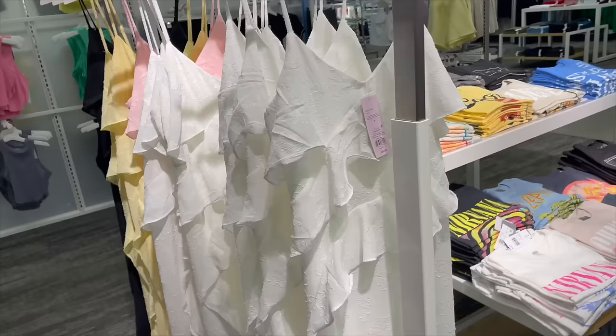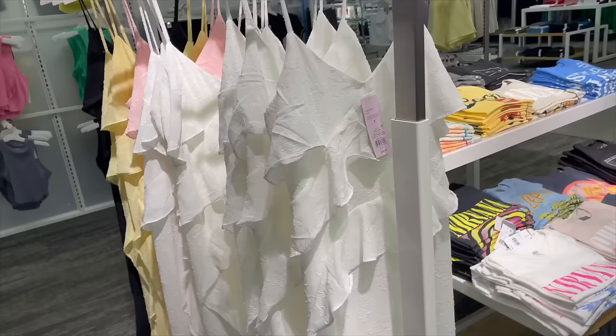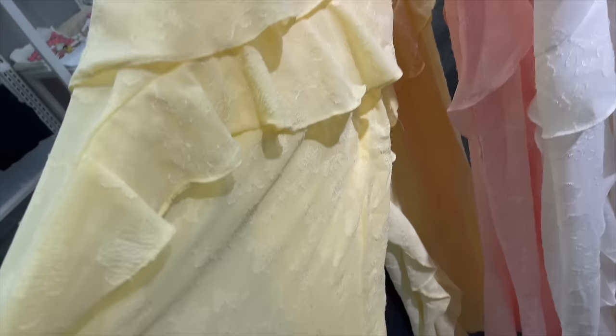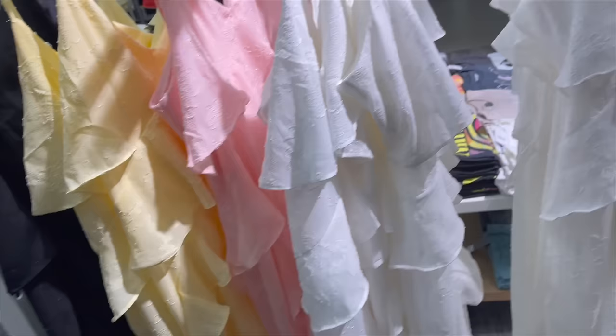I'm here at Target now and I think I just found the most gorgeous dress — let me show you. It's got these ruffles and flowers going all the way down it, it's just so pretty. I might have to get it — just figuring out which color I want.